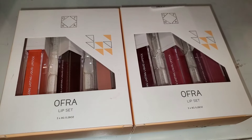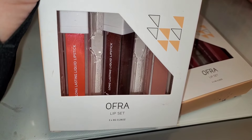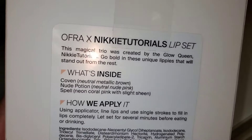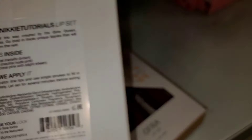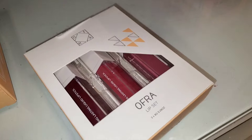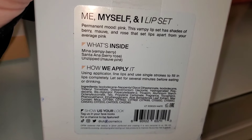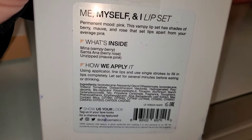They also had a new set for OFRA Cosmetics. I showed you the OFRA x Nikki Tutorial Lip Set in my previous video for $10. But this one is new — the Me, Myself & I Lip Set — you get three different shades, also for $10.